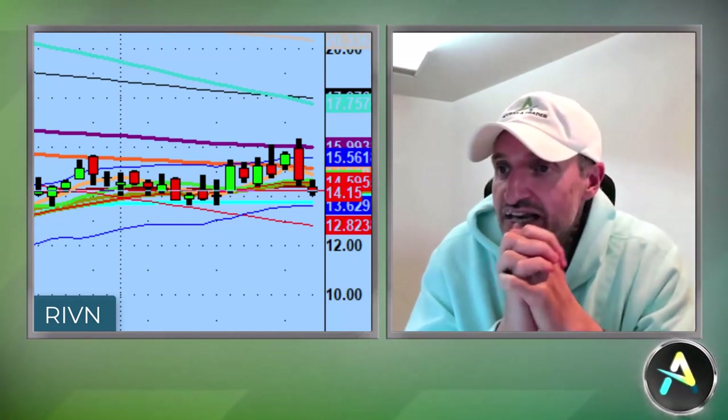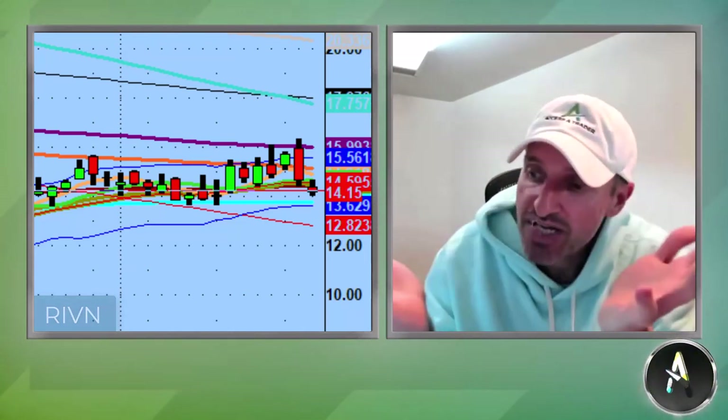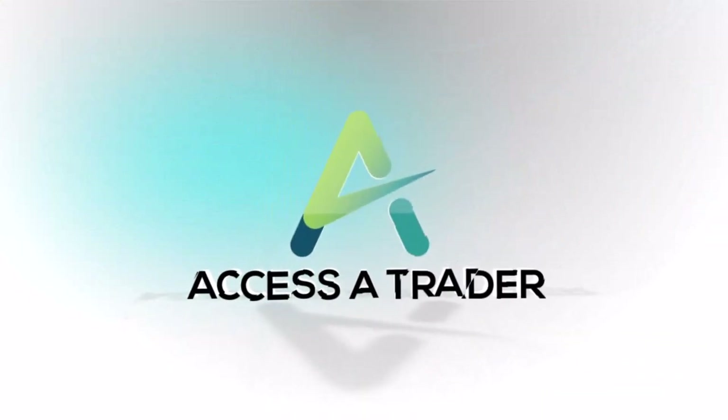Not everything can be perfect, but overall very pleased with the day and the week so far. Tomorrow is my favorite day because it's weekly expiration — stocks usually get pretty aggressive. Have a great night everybody, God bless, hope everybody is doing well, and with God's help I will see you all on the field tomorrow. Take care.